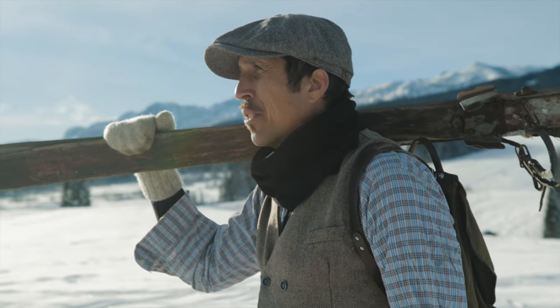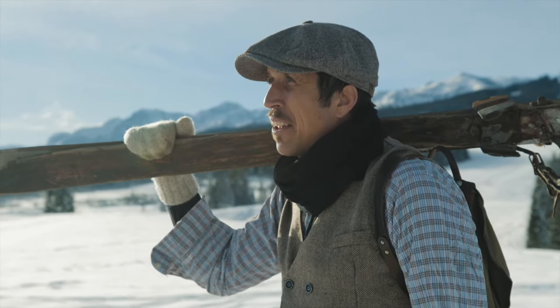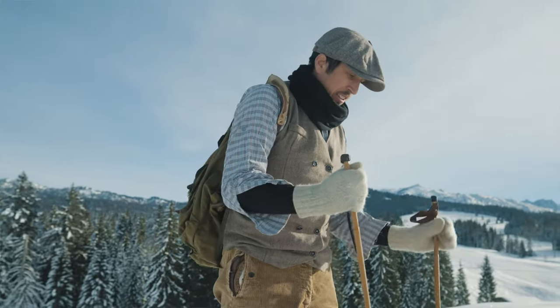Today, more and more people recognize how cool skiing is, so it seems the human-powered mindset is back. And luckily for all of us, equipment has changed.